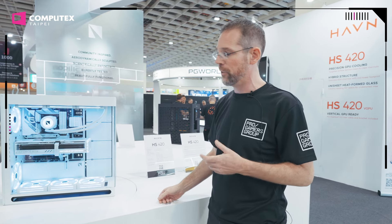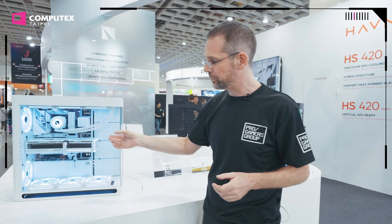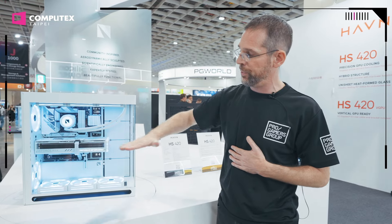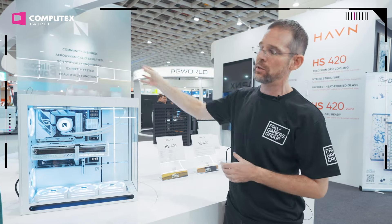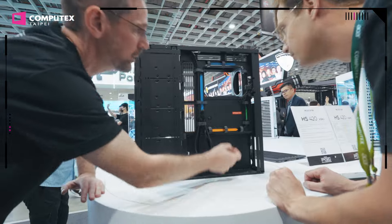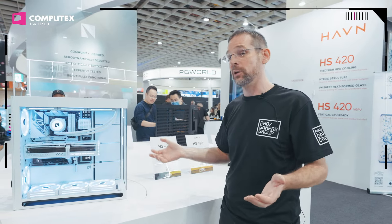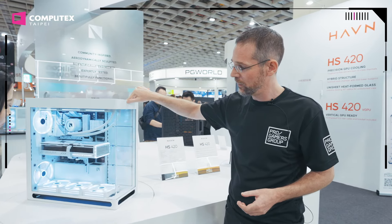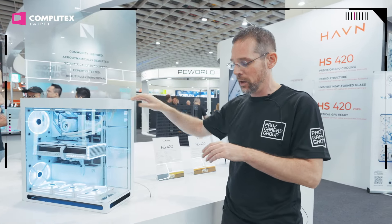We have also worked a lot on scientifically finding the very best cooling performance for the GPU. This is very graphics card cooling focused. Of course, the CPU is getting cooled amazingly as well. But what we've done is the GPU is perfectly centered in the case, and all the intakes and exhausts are balanced to work with the GPU.